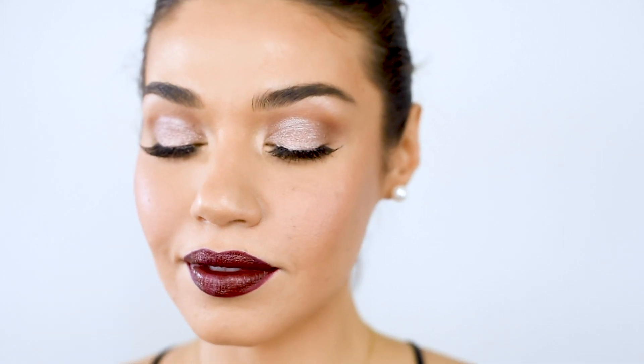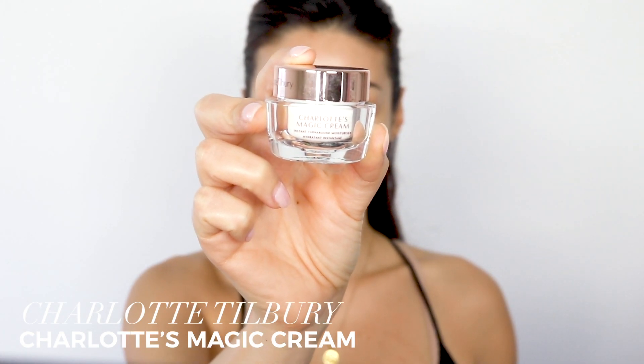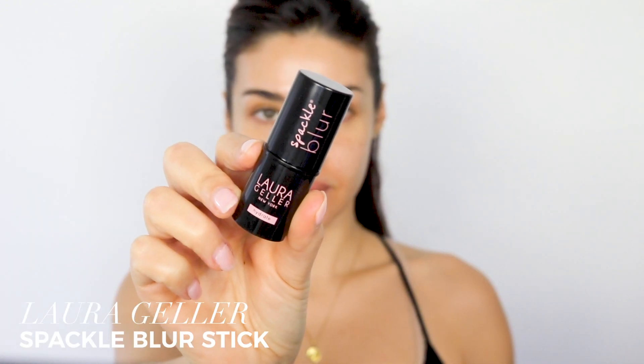I'm starting with the Charlotte Tilbury Charlotte's Magic Cream. I'm going to be doing a little bit more skincare in my videos at the beginning because I want to show you guys what skincare products I'm using and loving. This cream is great if you have more of a drier skin type, but if you are oily this might be a little bit too heavy for you.